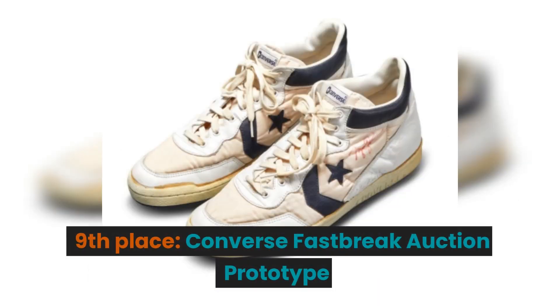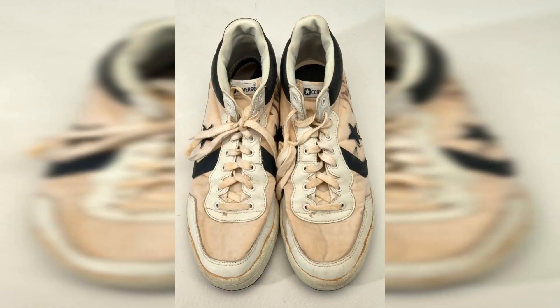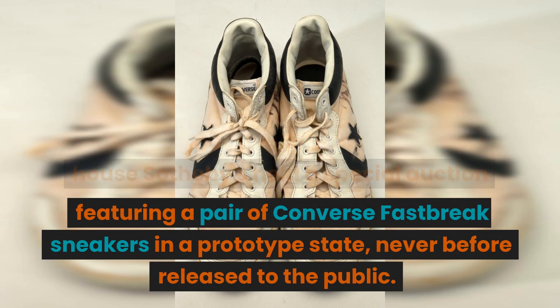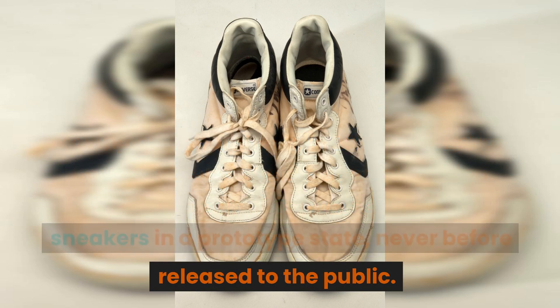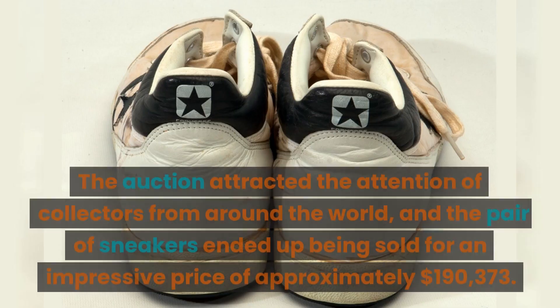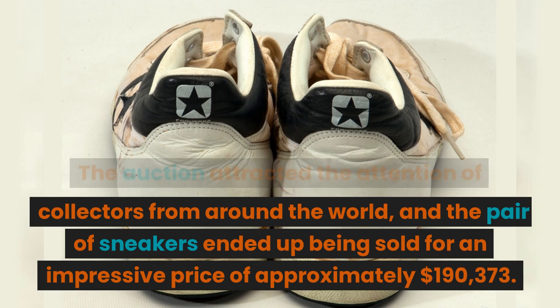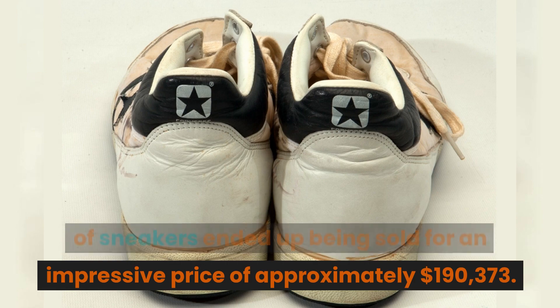9th place: the Converse Fastbreak Auction Prototype. In 2017, the auction house Sotheby's held a special auction featuring a pair of Converse Fastbreak sneakers in a prototype state, never before released to the public. The auction attracted the attention of collectors from around the world, and the pair ended up being sold for an impressive price of approximately $190,373.